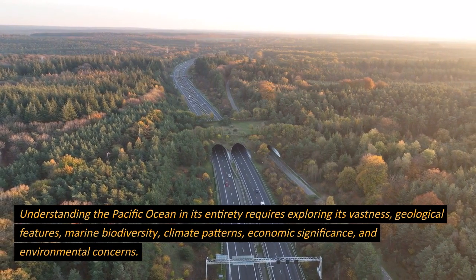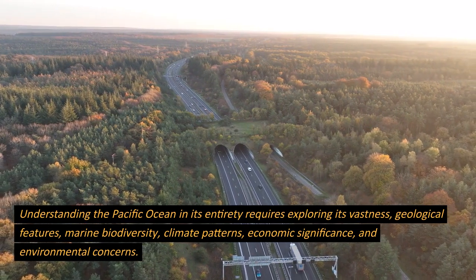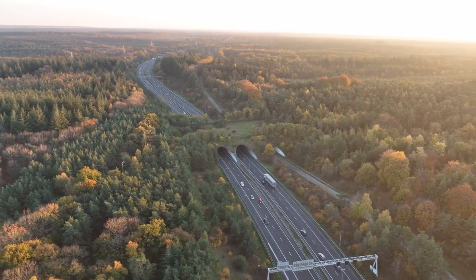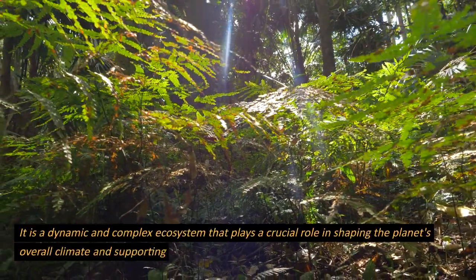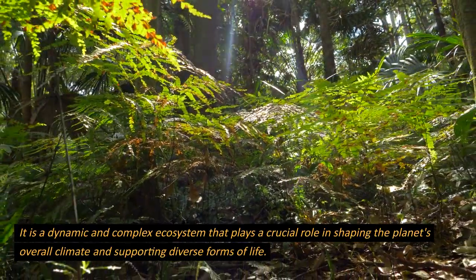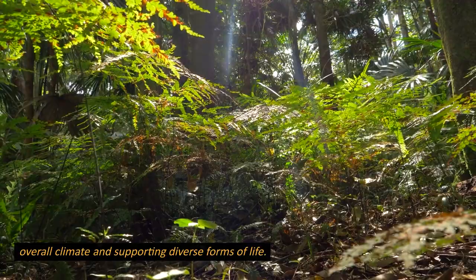Understanding the Pacific Ocean in its entirety requires exploring its vastness, geological features, marine biodiversity, climate patterns, economic significance, and environmental concerns. It is a dynamic and complex ecosystem that plays a crucial role in shaping the planet's overall climate and supporting diverse forms of life.